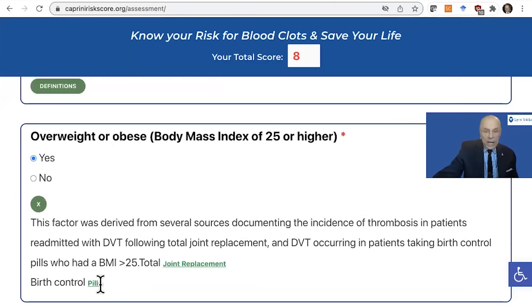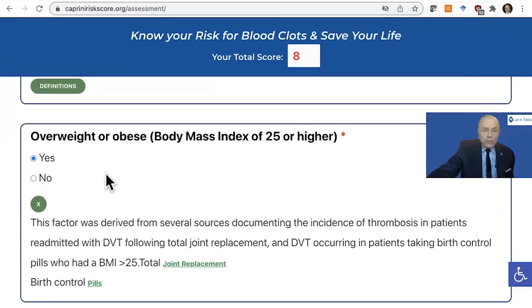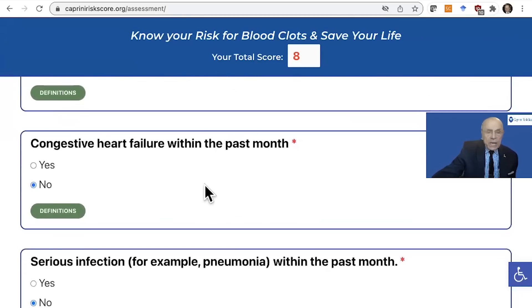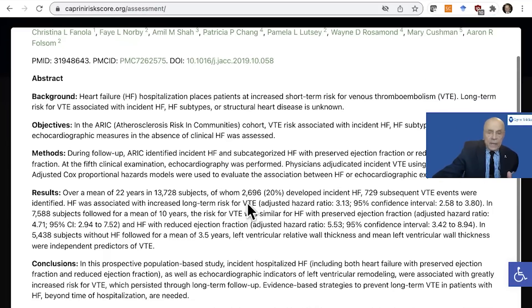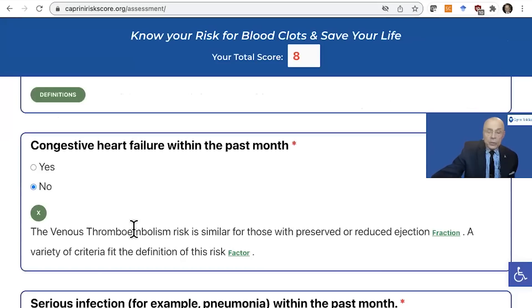We can also look at birth control pills. It's been shown that among women with deep vein thrombosis, a BMI of over 25 had a synergistic effect with oral contraceptives. So these definitions aren't perfect, but we certainly have some data behind why we pick certain things. Notice the score is up to eight. It's also important to look at the definition of congestive failure because often it's equated with an ejection fraction. In this study, it talks about heart failure both with preserved ejection fraction and reduced ejection fraction, so these are important concepts to consider.